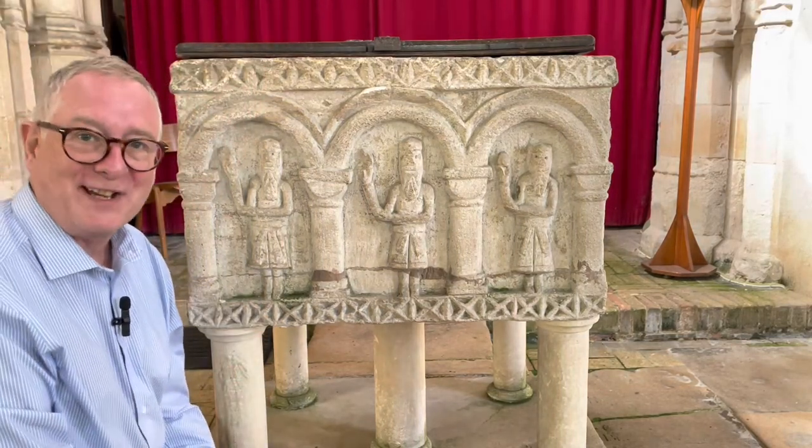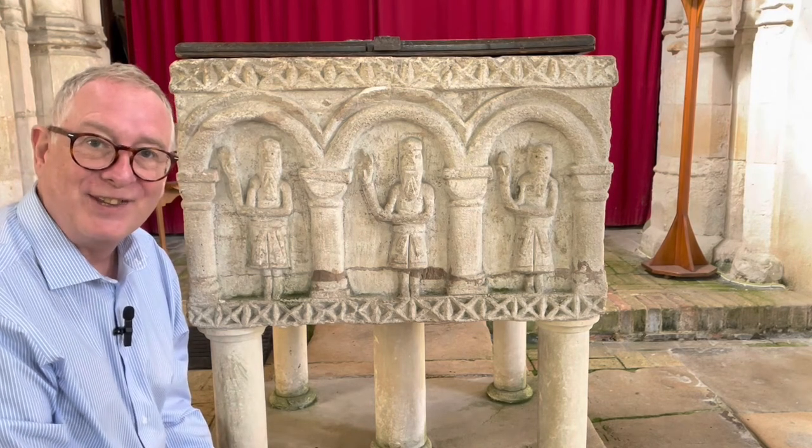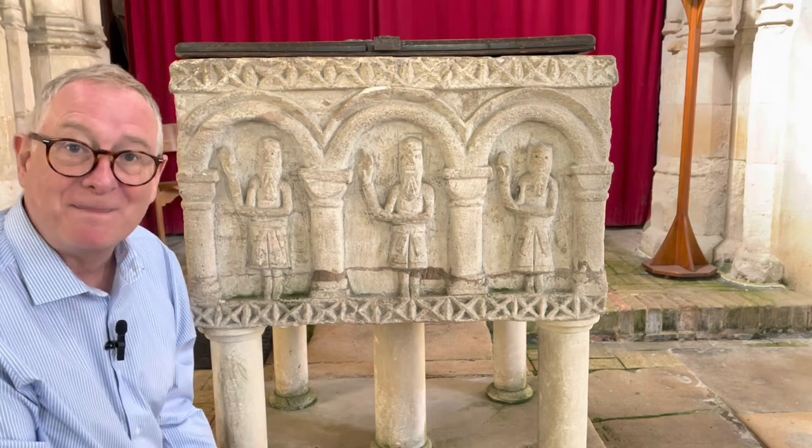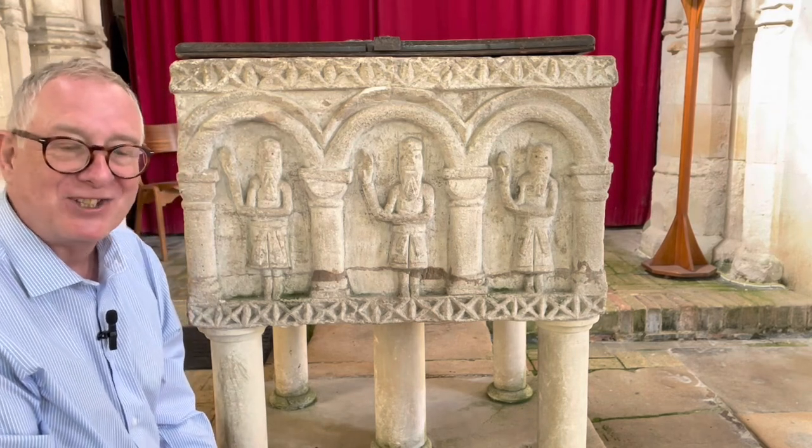On the east face of the font, facing down into the church, are the three wise men. They're almost like triplets, aren't they, in the way in which they hold their hands.